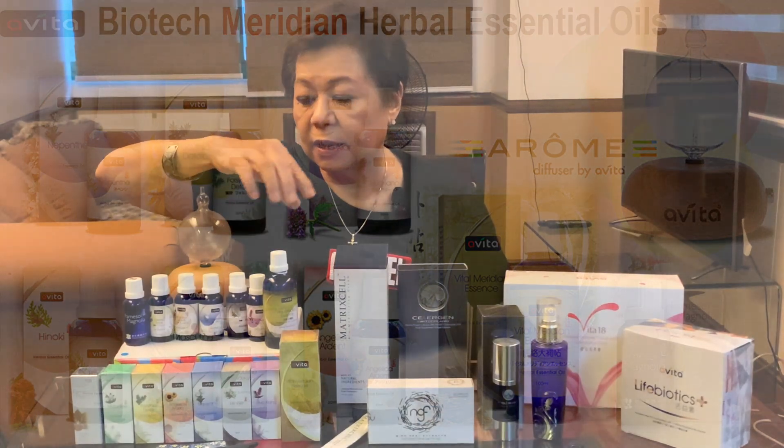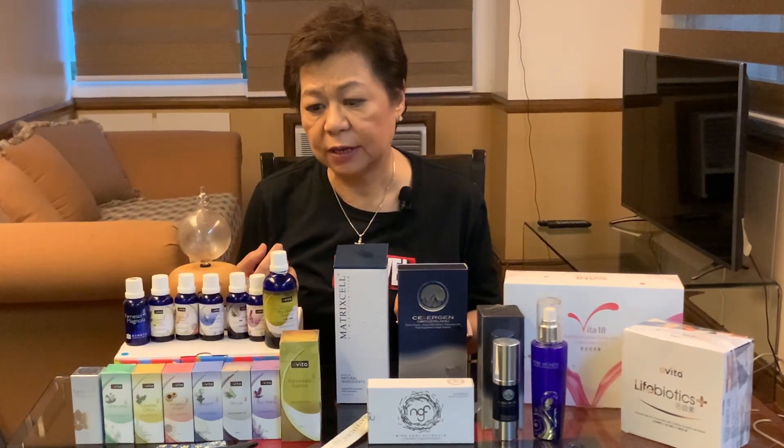And there's Vital Meridian. All these eight oils are based on traditional Chinese medicine. What makes that unique? Traditional Chinese medicines are made up of these herbs, and a long time ago these herbs were boiled and brewed according to what the traditional Chinese medicine doctor felt that you needed.